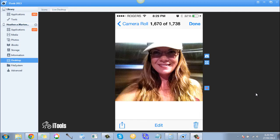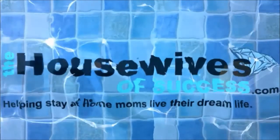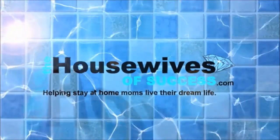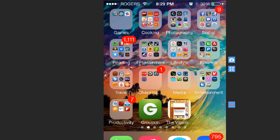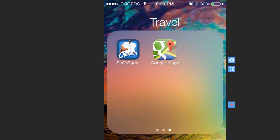Hey, this is Heather with the House of Success, and I'm using this program that Steve Barnes showed me how to use. I'm going to show you an app on my iPhone that I love to use. Here we are on my desktop of my iPhone, and I'm recording this on my computer thanks to iTools that Steve Barnes showed us a video how to do. I'm going to show you a fun app that I have.